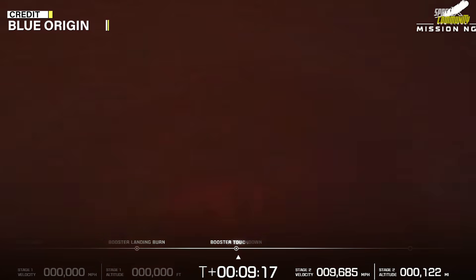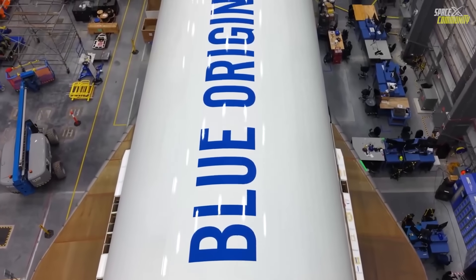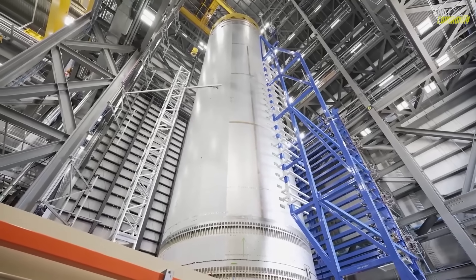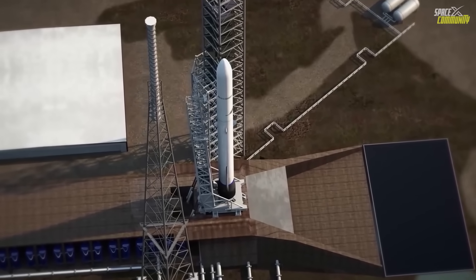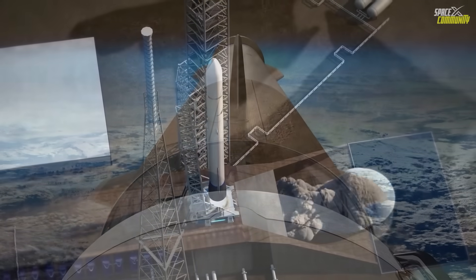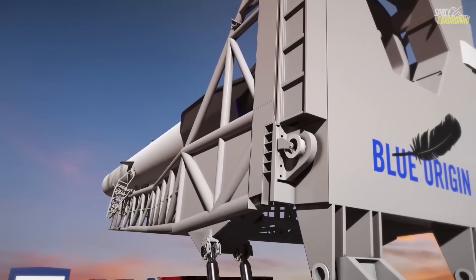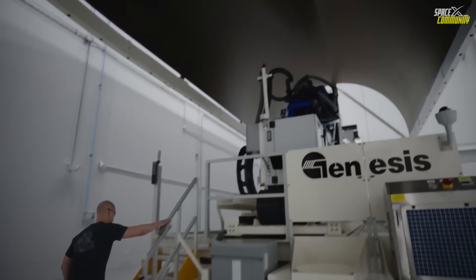For Blue Origin, this mission is the statement it needed. After nearly a decade of delays and criticism that the company moved too slowly compared to SpaceX, NG-2 has demonstrated that the wait was worth it. The BE-4 engines, once plagued by years of development troubles, performed reliably across both stages. The upper stage's BE-3U engine showed remarkable performance consistency, proving that Blue Origin's hybrid approach — pairing methane-fueled first stage engines with a hydrogen-fueled second stage — delivers efficiency and stability.